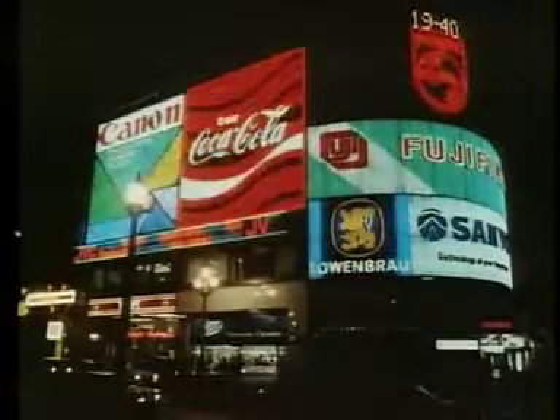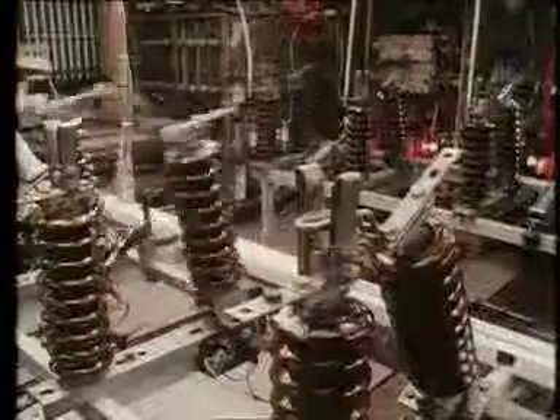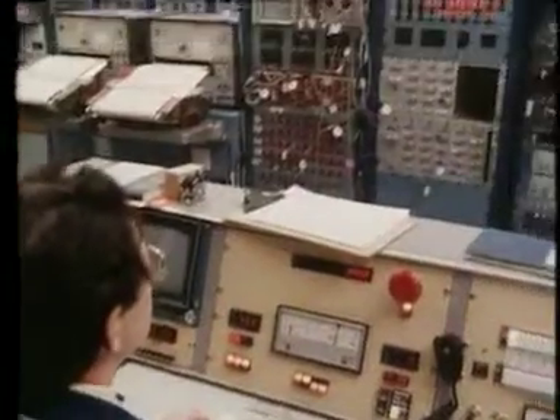Every city user meets plasma every evening, for neon signs contain plasma. But it becomes a different creature when several million amperes of electricity are fed into it to heat it to the enormous temperatures needed for fusion.